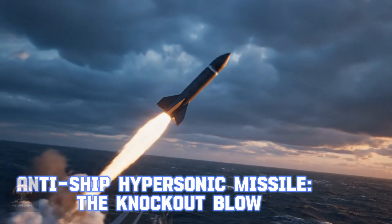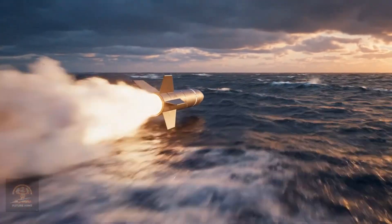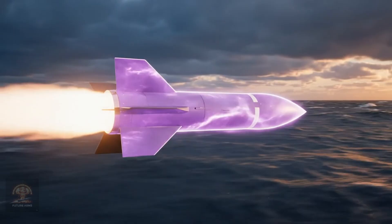Anti-ship hypersonic missile — the knockout blow. This hypersonic missile can penetrate any sea defense system. Its long-range strike capability and speed make it virtually invincible.